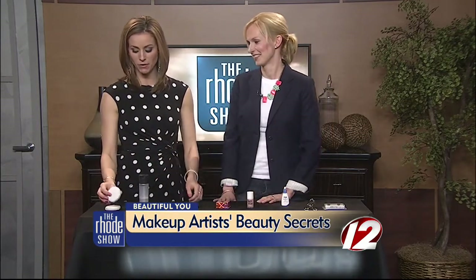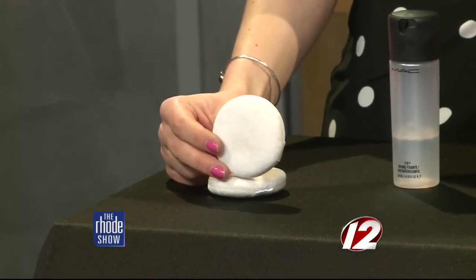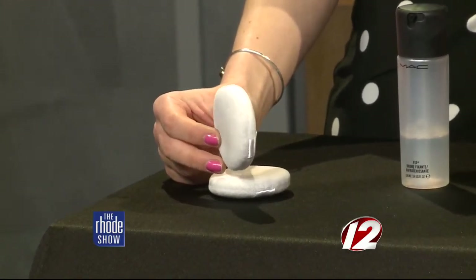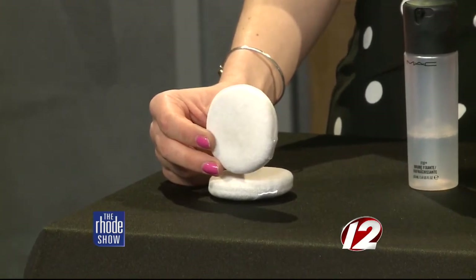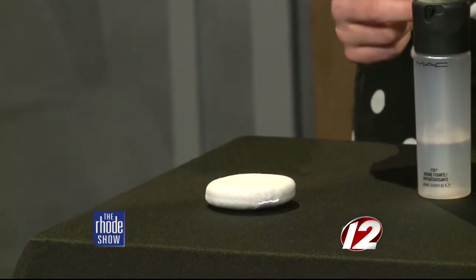First and foremost, the classic powder puff. You can go to Sally Beauty and buy them — they come in a pack of two. Those are like your secret weapon; they're your magic erasers. If you do your makeup and you mess up a little bit, you can just take one and make like a little taco with it.